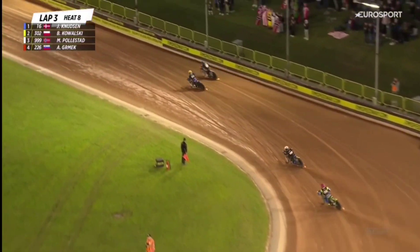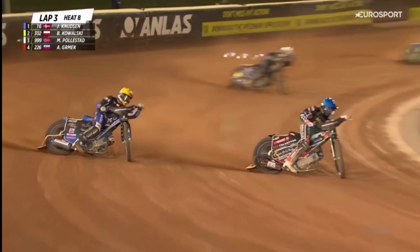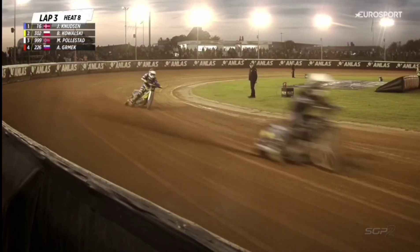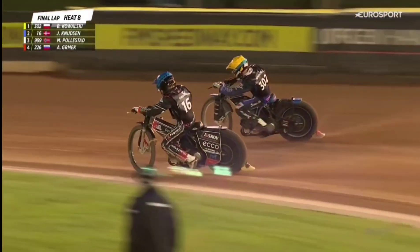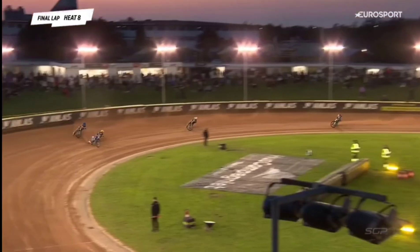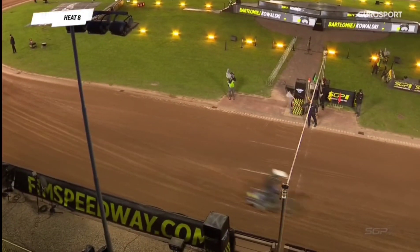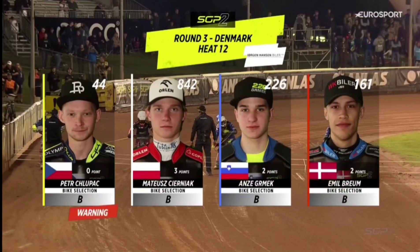Kowalski now just seems to be settling, all his attentions around the inside. He feels he's got the bike hooking up. And Knudsen's always got that little bit of extra speed at the end of the straight. But if he gets one complete lap right, he's going fast. Brilliant stuff from Kowalski, sweeps around the outside as they run into the last lap. Exactly what he required. He is certainly throwing the gauntlet down here in heat number eight. Knudsen trying to run around the outside, but it's not going to be enough. Heat number 12, Emil Brougham off the inside in red.